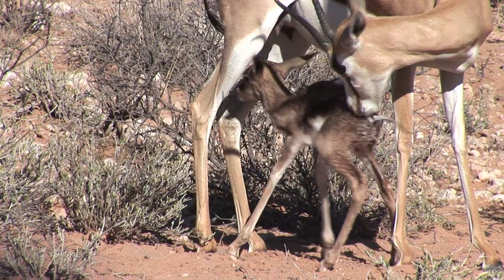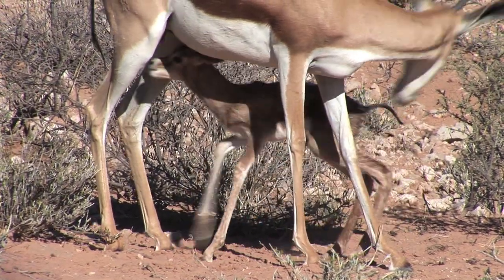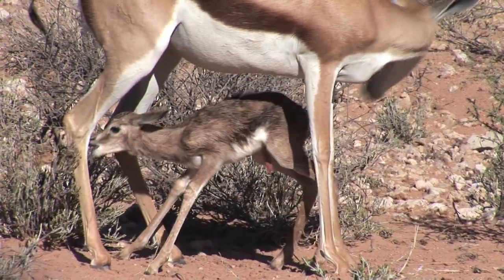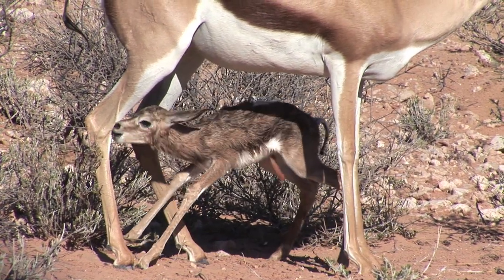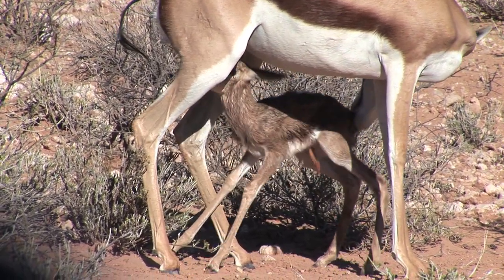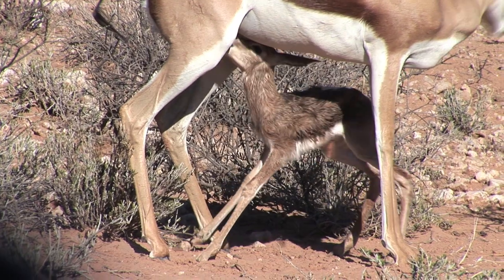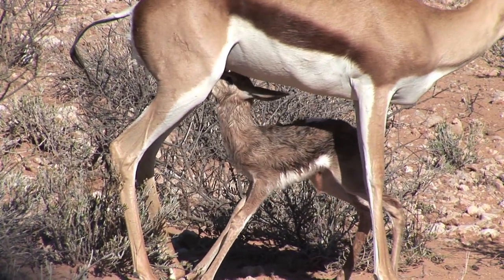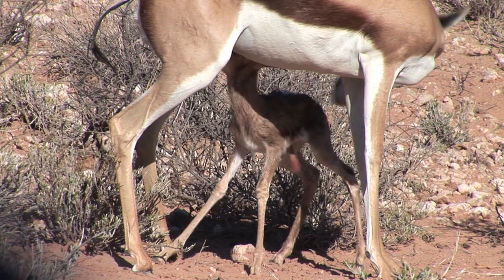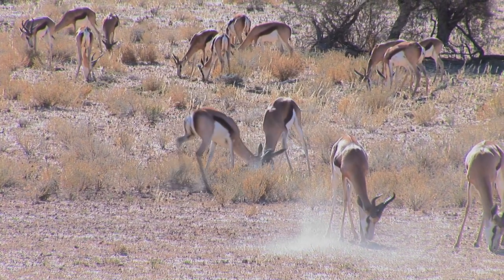As soon as they are able to stand, newborn fawns attempt to feed, not quite sure where the mother's nipples are located. The attempt is made harder by wobbly legs. Springboks breed synchronously and big nursery herds are formed for several weeks. Nursery herds ensure greater protection of the newborn fawns and keep themselves separated from harem and bachelor herds.